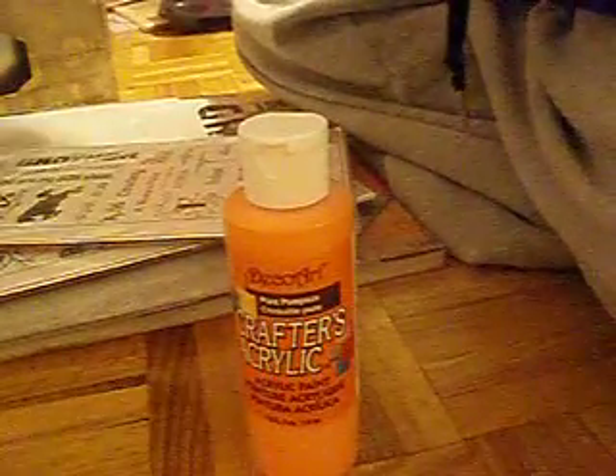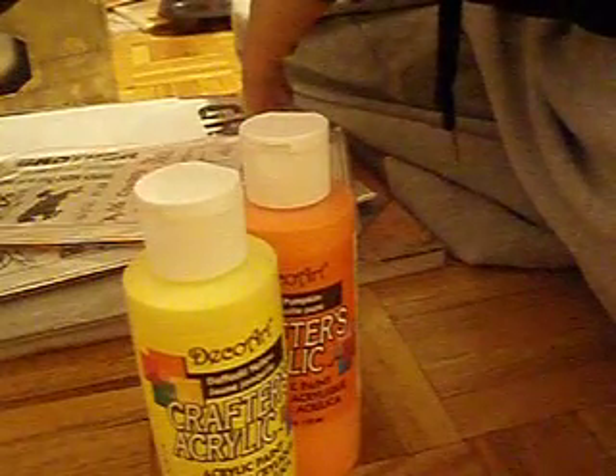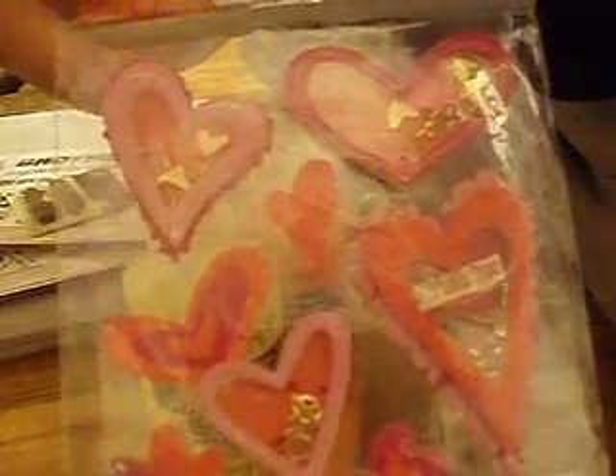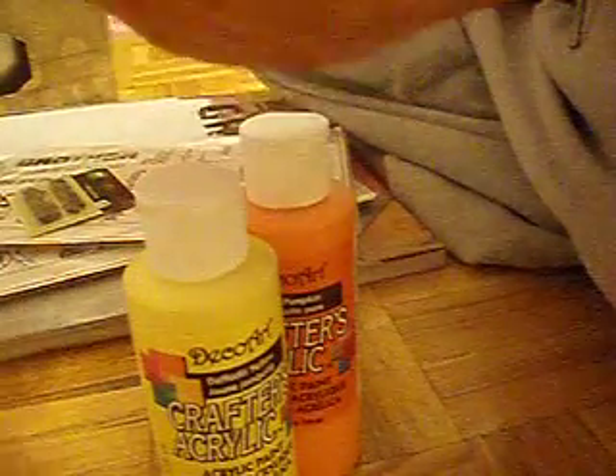At the dollar store I got this Deco Art Pure Pumpkin Paint and then this daffodil yellow. Also got at the scrapbooking store the photo anchors. And then from the dollar store I got these Valentine's Day embellishments — this one, and then there's these felt hearts, and then there's these huge bling hearts in here, it's really nice.